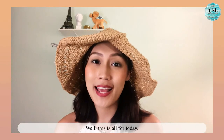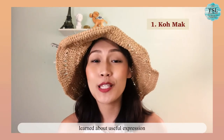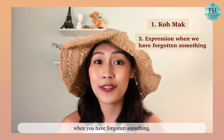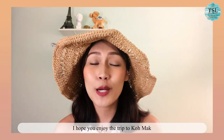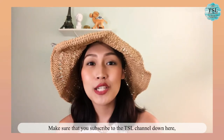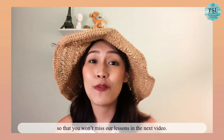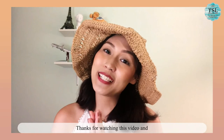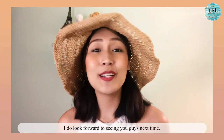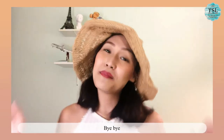Well, this is all for today. Today we have been to Gok Maak, learned about useful expressions when we have forgotten something, and practiced Present Perfect Tense. I hope you enjoyed the trip to Gok Maak and our class today. Make sure you subscribe to the TSL channel so that you won't miss our lessons in the next video. Thanks for watching and I look forward to seeing you guys next time. Have a great day! Bye bye!